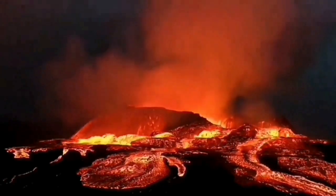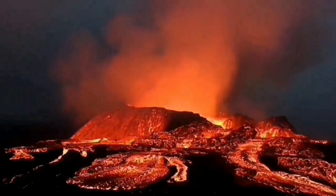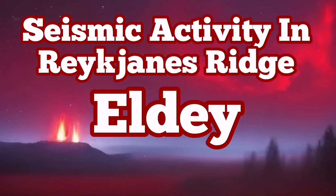At the moment, there is no chance for volcanic activity there. We pick up this seismic activity because we have placed our seismic stations there, and there is no GPS station, but we know that there is no magma at the moment.